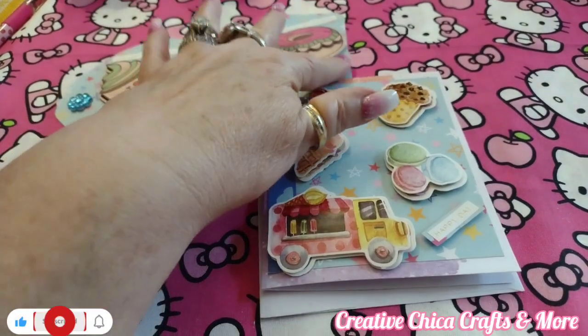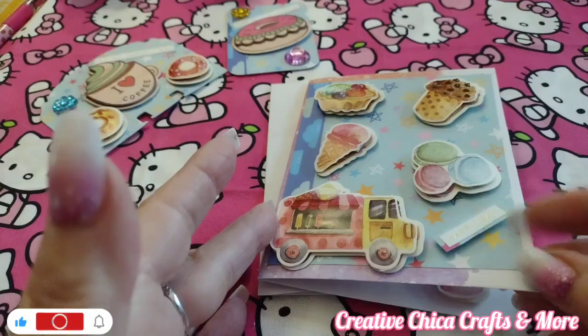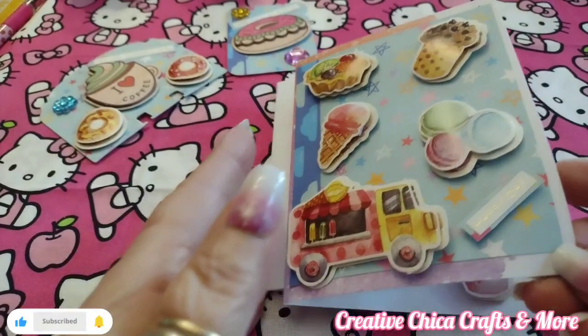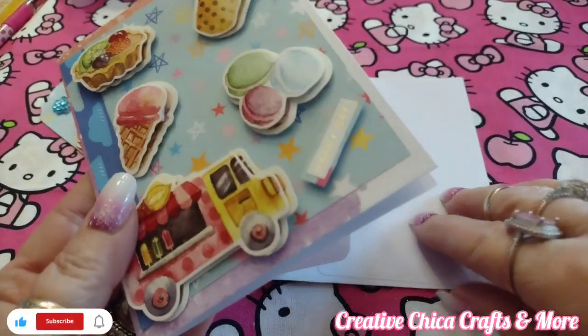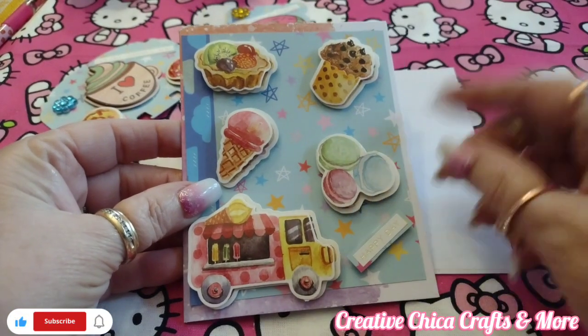Hey everybody, this is Tony at Creative Chica Crafts and More. Today is hashtag Fun Car Friday, hosted by me and Create with Cass, aka Kelly.